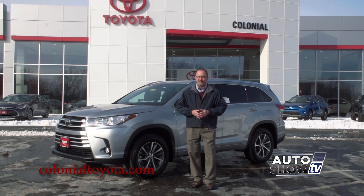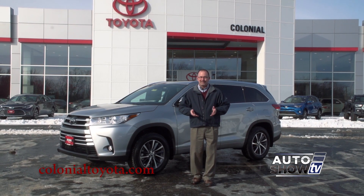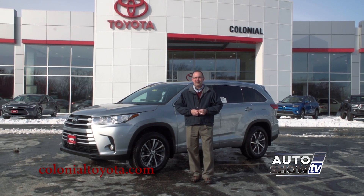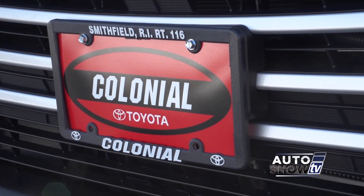Right now here at Colonial Toyota, you can get yourself a great deal whether you're planning to buy or lease. Come take one for a test drive at Colonial Toyota in Smithfield — Auto Show TV's Toyota Experts.